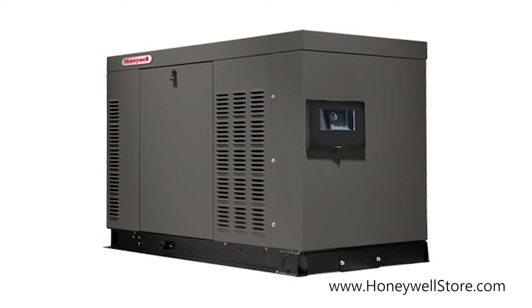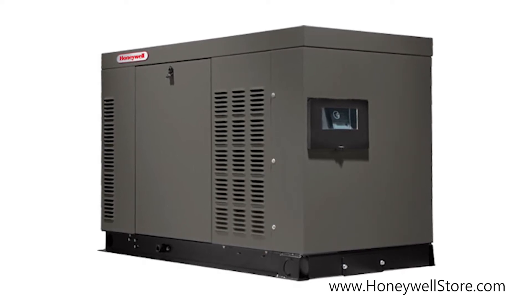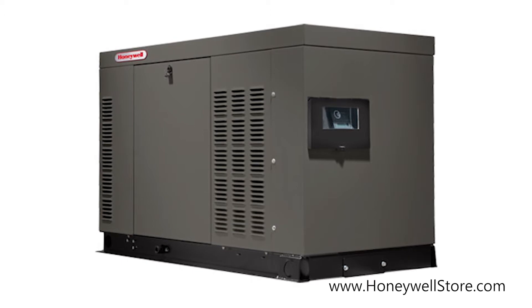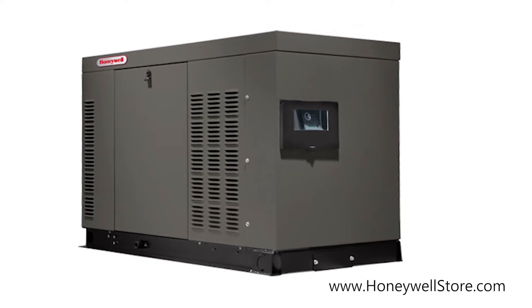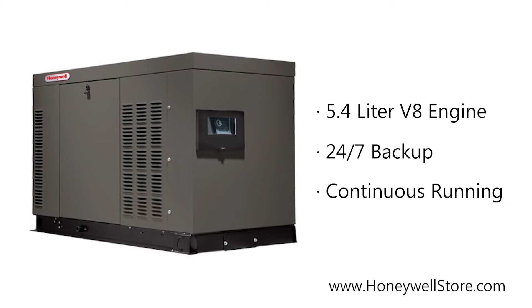The Honeywell liquid-cooled 48-kilowatt home standby generator reinforces your home with the ultimate in reassurance. Running on your home's existing natural gas or LP fuel supply, this 5.4-liter V8 engine allows for 24-7 backup and continuous running until power is restored.